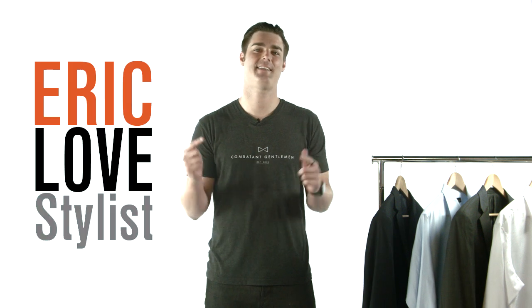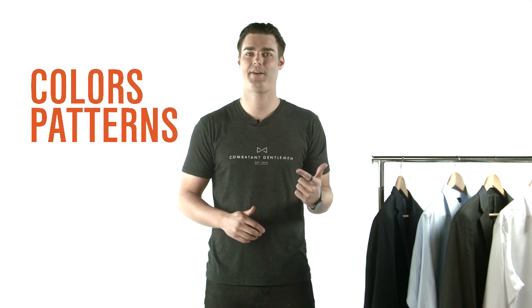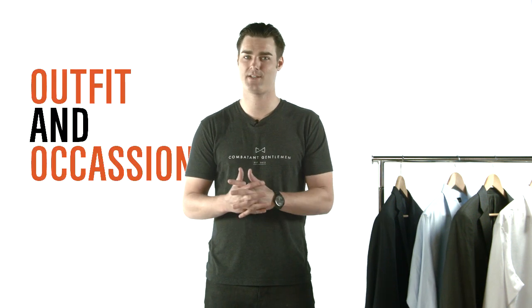What's up guys? I'm Eric, stylist here at Cabin Gentlemen. Ties come in a variety of colors, patterns, and textures. You can usually choose your tie based on your outfit and the occasion you're attending.